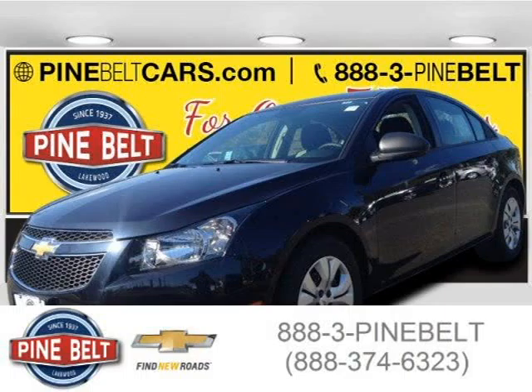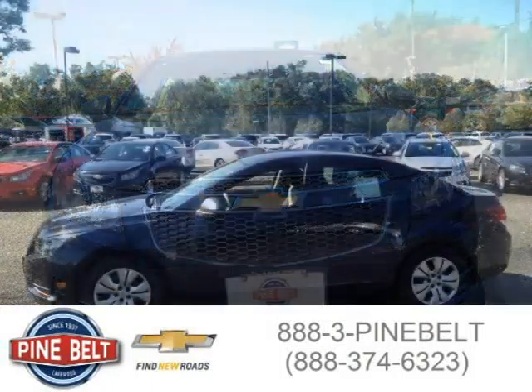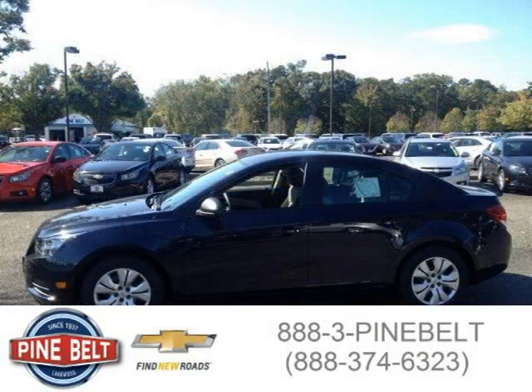This 2014 Chevrolet Cruze sedan is located in Lakewood, New Jersey and has 3 miles on it. This sedan has a beautiful Blue Ray Metallic exterior paint color, which is complemented by a Jet Black / Medium Titanium interior color.